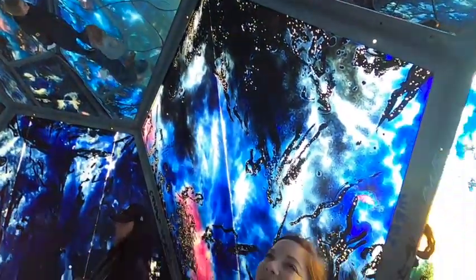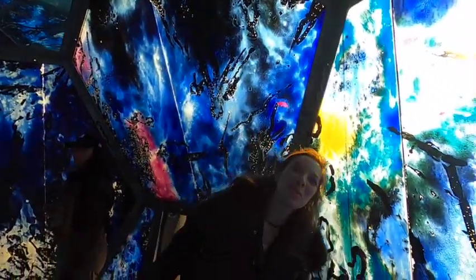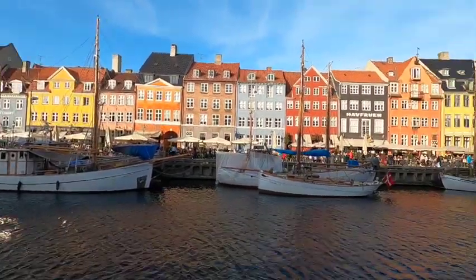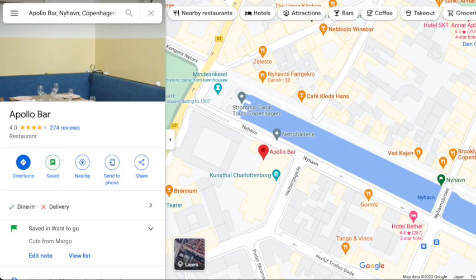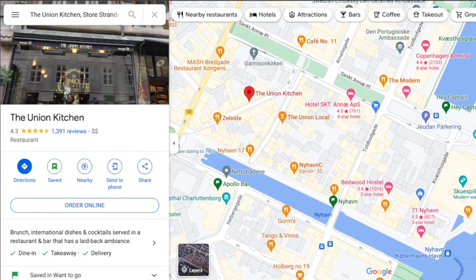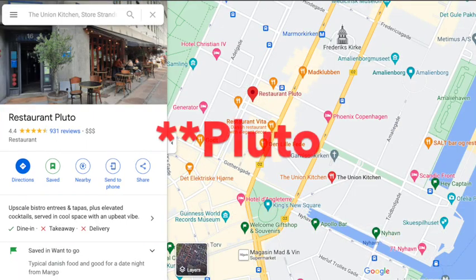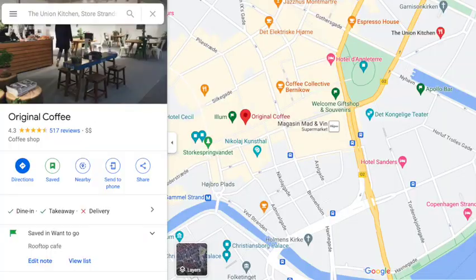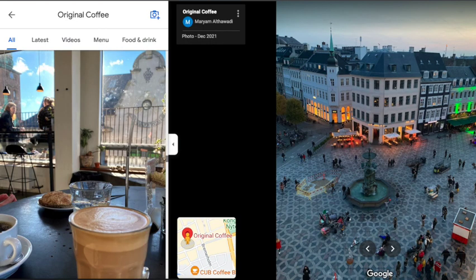Nearby is also a really cool kaleidoscope you can hang out in. If you are in the Nyhaven area, my friend gave me some restaurant recommendations. Apollo Bar is great for breakfast and brunch and they have good seasonal menus. The Union Kitchen is also a good spot for brunch. Nearby is Restaurant Plus, which my friend said is typical Danish food and good for a date night. A highly recommended rooftop eatery was the cafe on the roof of the Illum Shopping Center called Original Coffee.